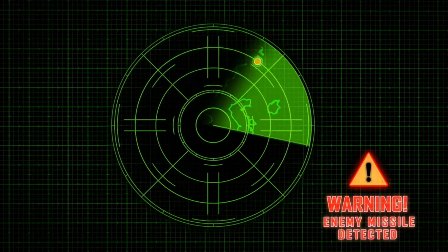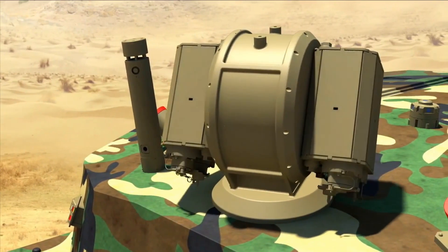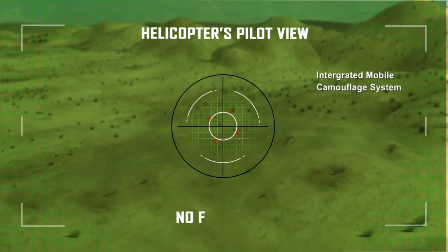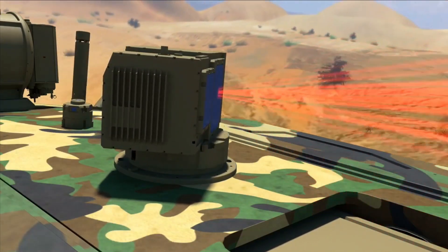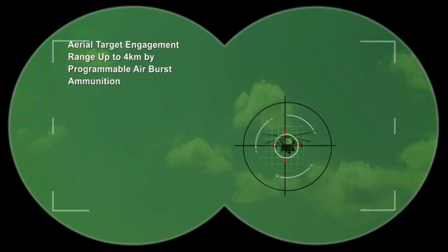The upgrade also includes air-burst specialized ammunition that can be fired to explode in mid-air to take down drones and loitering munitions. The focus of the upgrade is on a comprehensive solution targeting the BMP-2's gunner main sight, commander's panoramic sight, fire control system, automatic target tracker, and laser range finder.